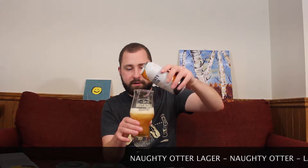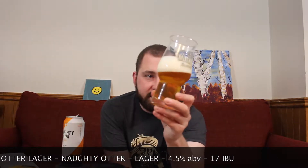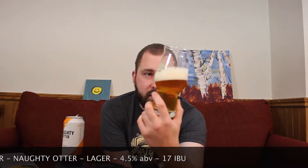There we go pouring. Got a tad aggressive head on it. Looking at it, it's a light, light amber color with a nice frothy white foam on top. Looks quite nice, totally clear — you can see right through it. Looks like a beautiful, beautiful lager. Let's have a smell.